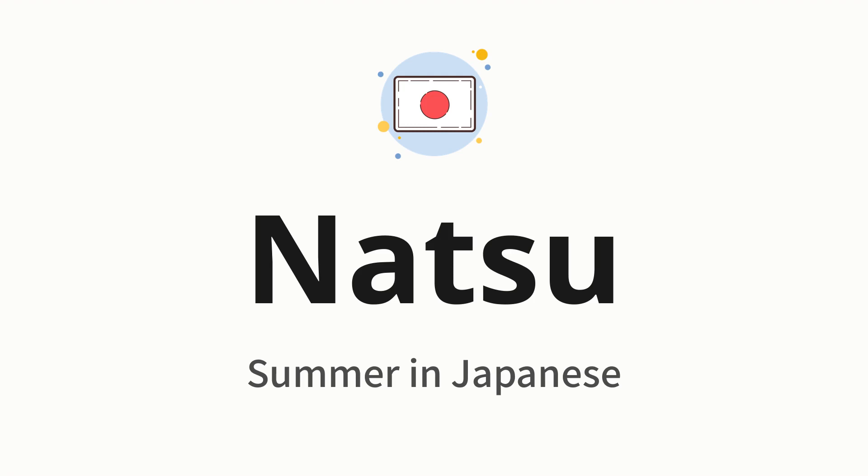Natsu. Which means summer in Japanese. Let's say it all together. Natsu. One more time. Natsu.